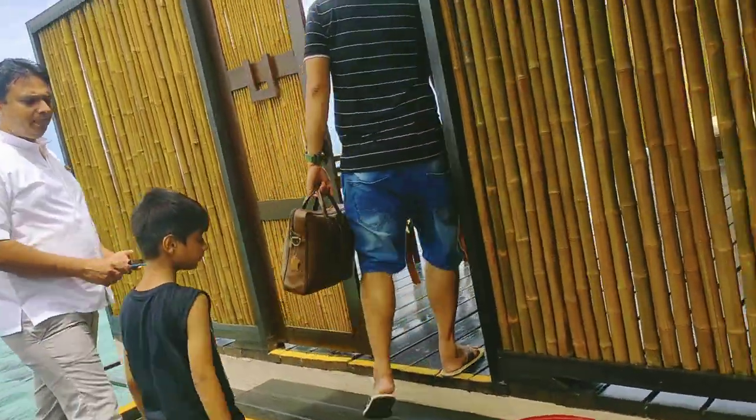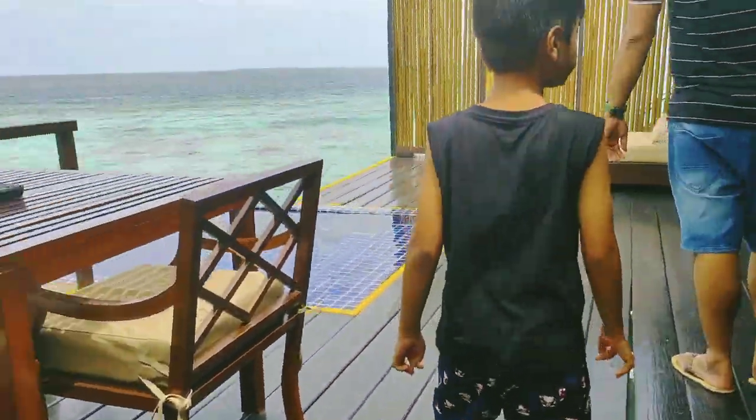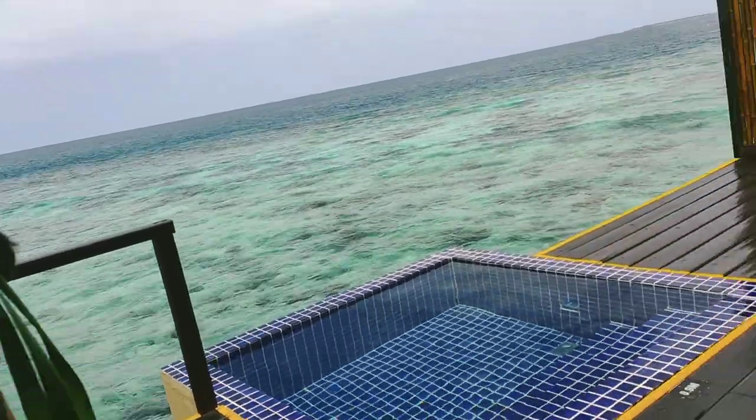We are now entering our water villa and its entrance is very amazing and very unique. It's made of bamboo, which is a Japanese style and it is very expensive.